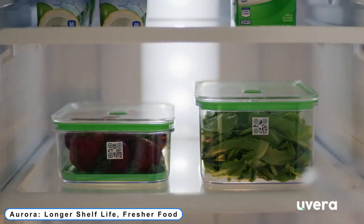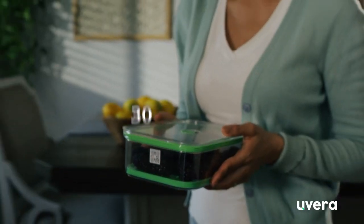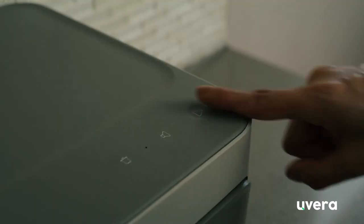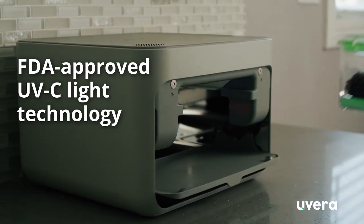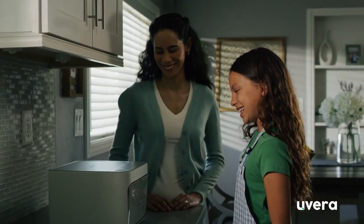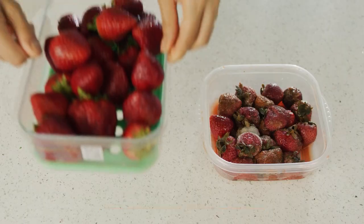Number 8: Aurora — longer shelf life, fresher food. Forgot about the blueberries in the refrigerator's back? Not to worry. When an item is getting close to expiring, the Uvara app notifies you. Find personalized recipe recommendations based on your individual inventory and utilize all the leftovers in your pantry while learning how to make wholesome, simple dishes. The Aurora system, which combines a UV-C sterilizer with a set of vacuum-sealed food containers, can often increase the shelf life of your food by 97%.